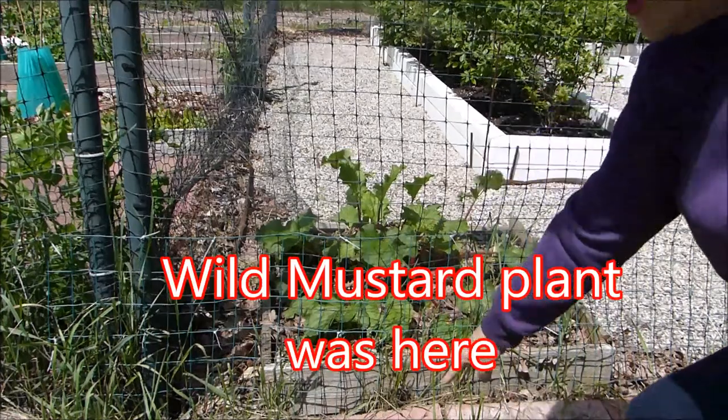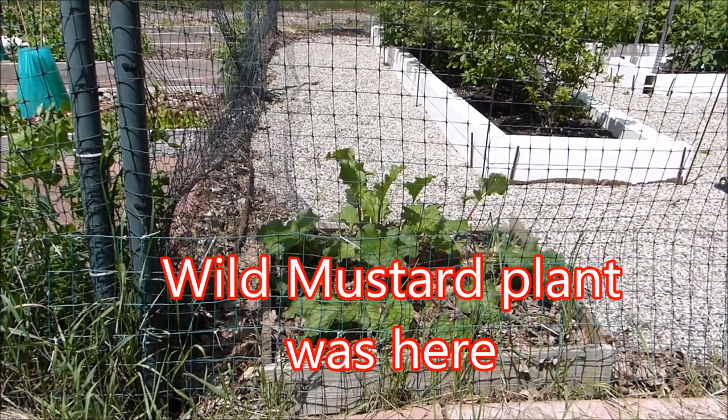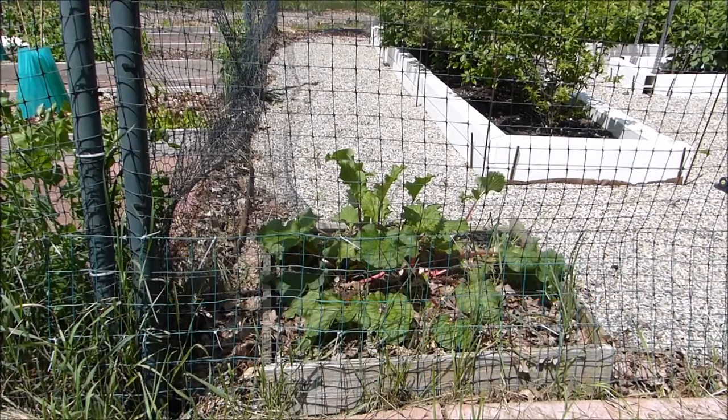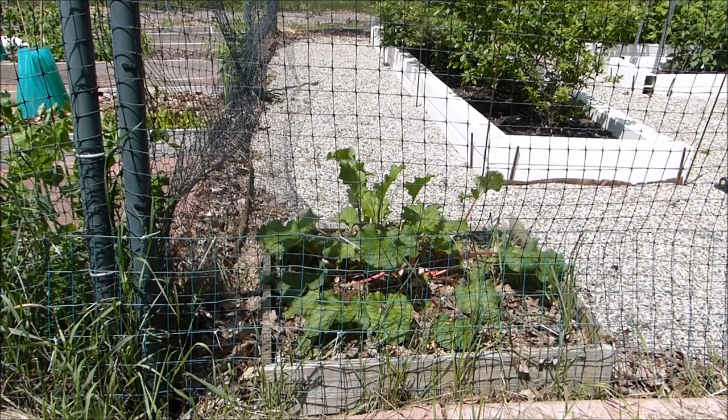I had a huge plant growing right here, and my husband, bless his heart, decided to take out the trimmer and go around the entire border of my garden. I had other useful plants on the border too — he thought they were all weeds, so now they're all gone. I'm sure they'll grow back pretty quickly though.